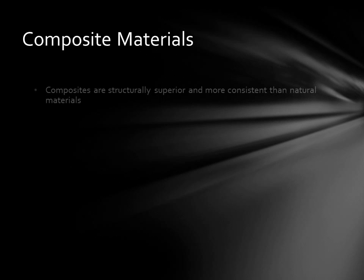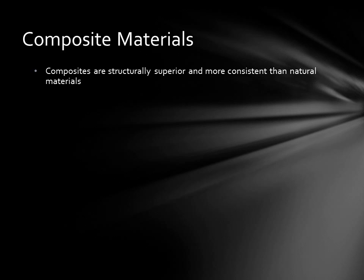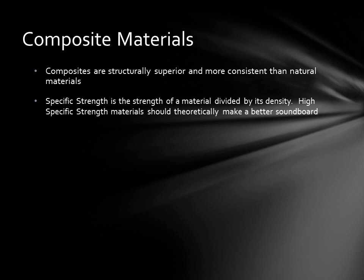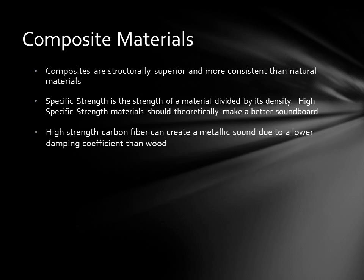Composites are structurally superior and more consistent than natural materials such as wood. The challenge is to make composite materials imitate the acoustic properties of wood. Specific strength is the strength of the material divided by its density. In general, a high specific strength material will make a better soundboard. The spruce used for traditional piano soundboards has a very good specific strength, but nowhere near that of carbon fiber composite. The drawback to the high strength of carbon fiber is that it can create a metallic sounding soundboard similar to aluminum.